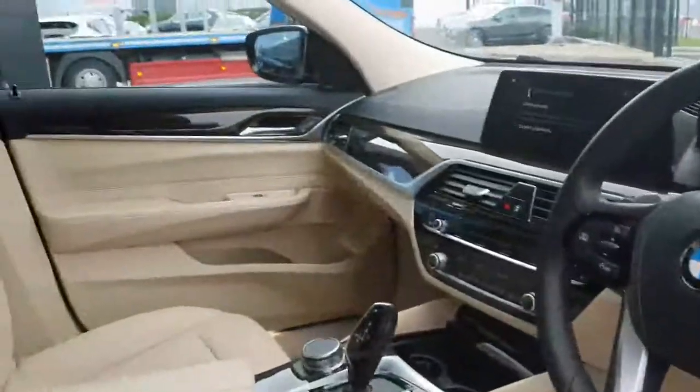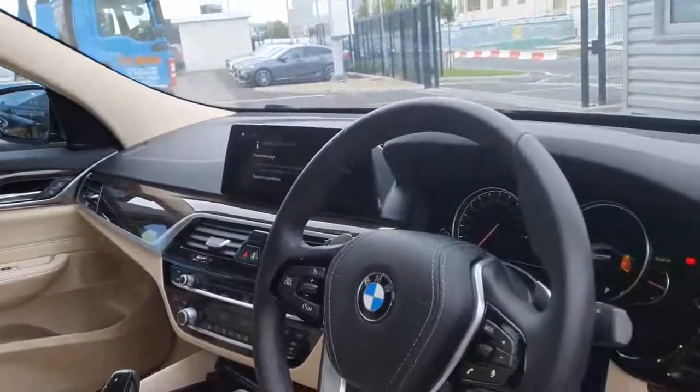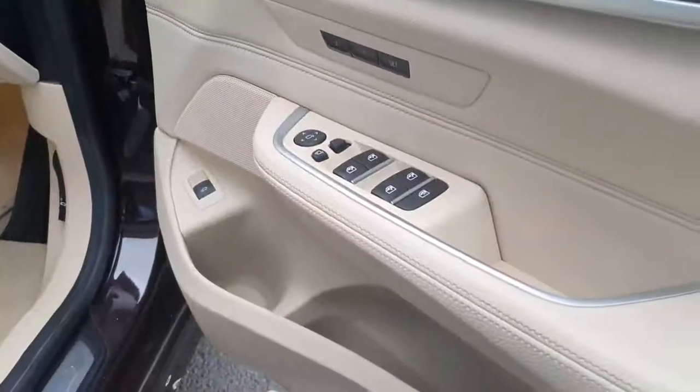At the front you have fine wood trim surrounding the cabin, giving it a lovely luxury feel. You also have ambient lighting, and electric windows front and rear with a tri-lock option on the rear windows.